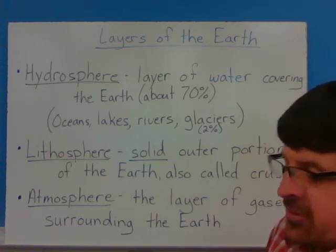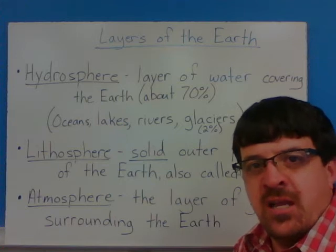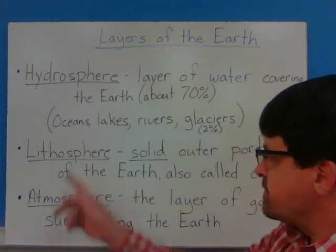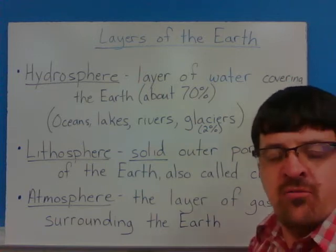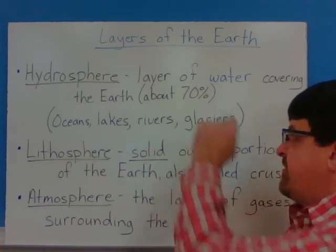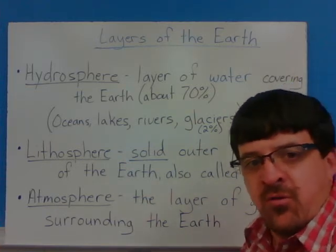For the layers of the Earth, we have the hydrosphere. The hydrosphere is about 70% of the Earth — it is the water that covers the Earth. This includes things like the oceans, lakes, rivers, and glaciers. Glaciers cover about 2% of the Earth's surface, and they're part of that 70%. So we have a big portion of the Earth covered by the hydrosphere.